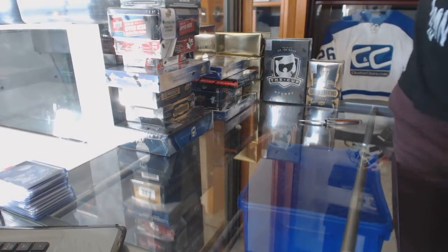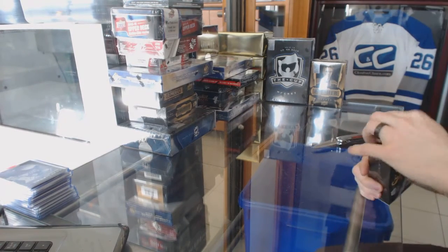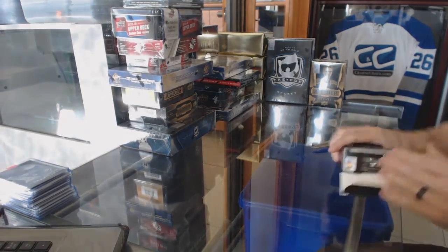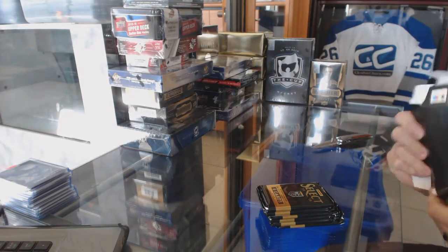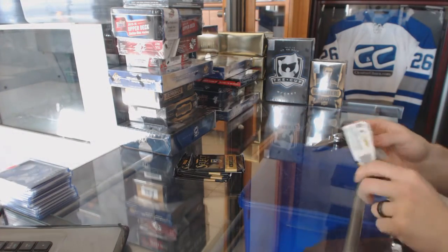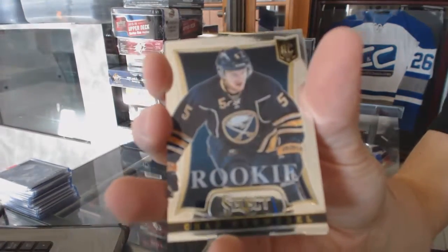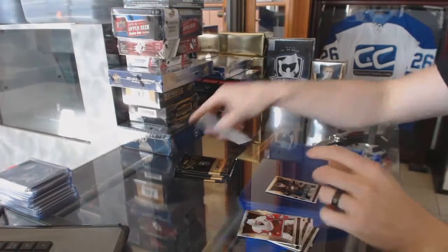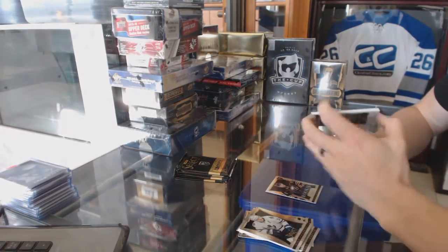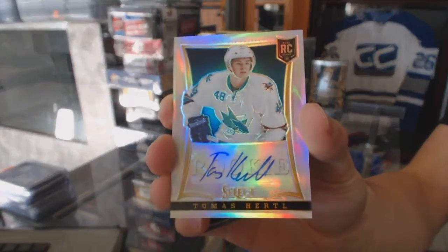All right, let's fire these off starting with the Select. We've got a rookie for the Sabres, Chad Ruhwedel. We've got a rookie auto rainbow numbered 99 for the San Jose Sharks, Tomas Hertl.